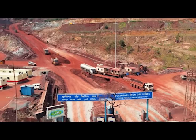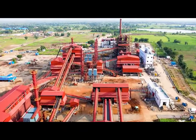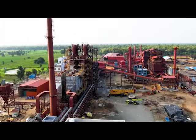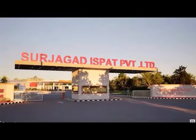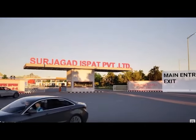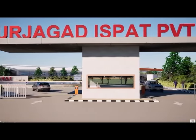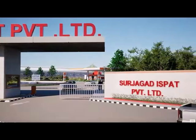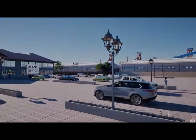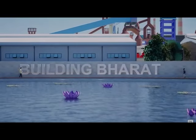The Surjagad Ispat Integrated Steel Plant in Gadchiroli is a significant industrial undertaking aligned with the vision of Aatmanirbhar Bharat. It encompasses multiple components, including sponge iron manufacturing, induction furnace, rolling mill, and a captive power plant. The project not only promises industrial growth but also social and economic development for the local community through job creation and infrastructure development.